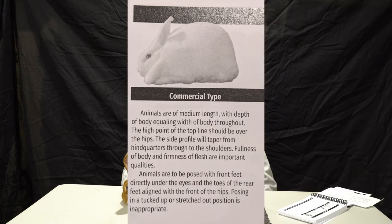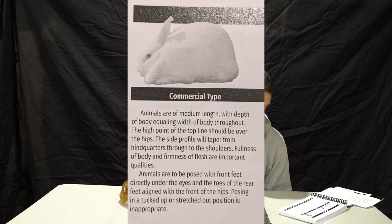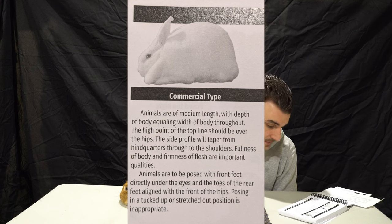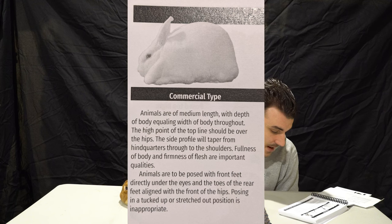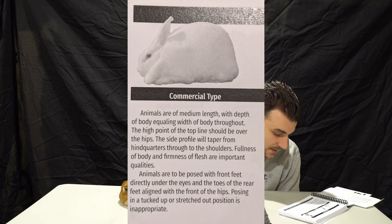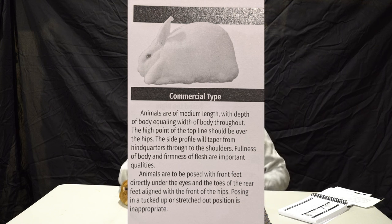They actually have a specific definition for the commercial type, which is a little more detailed. For a commercial type rabbit, animals are of medium length with depth of body equaling width of body throughout. The high point of the top line should be over the hips. The side profile will taper from hindquarters through to the shoulders. Fullness of body and firmness of flesh are important qualities. Animals are to be posed with front feet directly under the eyes and the toes of the rear feet aligned with the front of the hips. Posing in a tucked up or stretched out position is inappropriate.